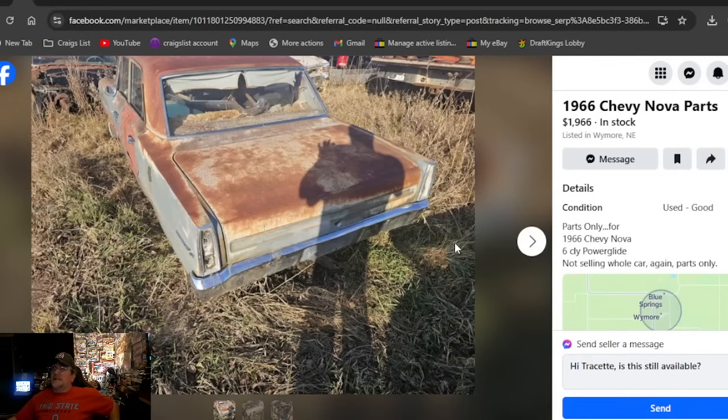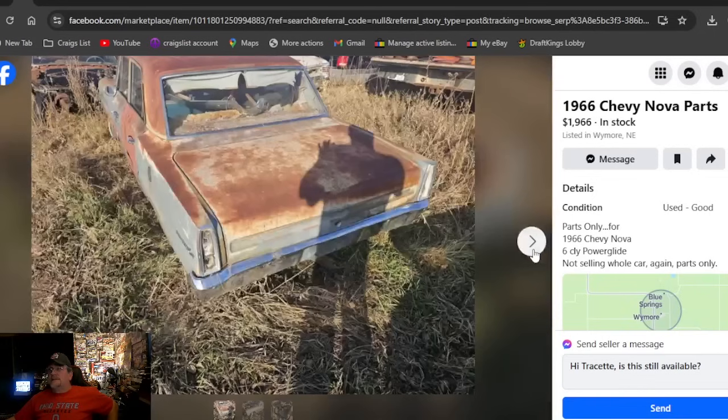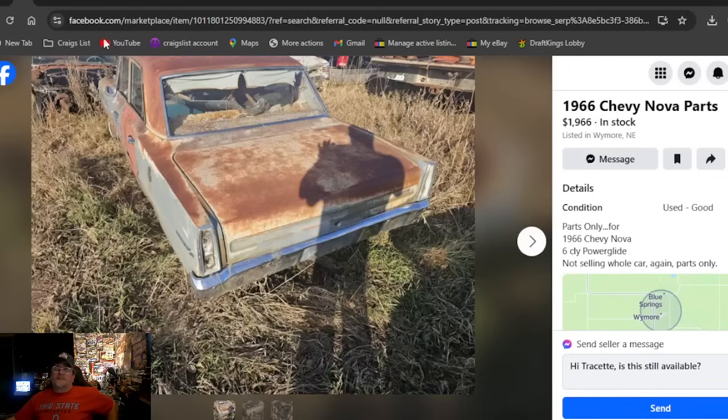A 1966 Chevrolet Nova parts car — we've got over 50 cars and I'm trying to keep this episode under a half hour. It says 1966 — that's not the price; they're parting this thing out, so that's a deceiving price. If you're looking for a parts car, it's located in Nebraska.